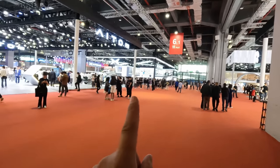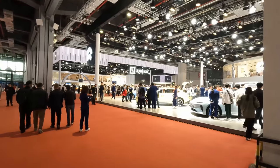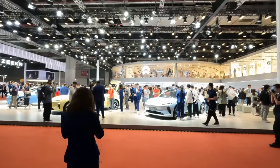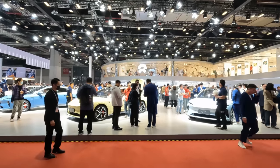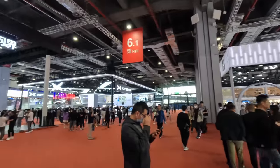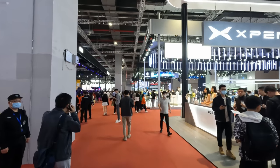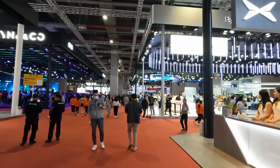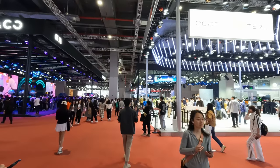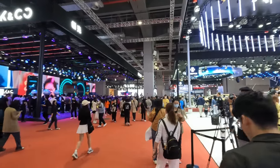Here we are entering Hall 6. I can see Xpeng in the distance. And here we have NIO and Zeekr. We're getting serious on the Chinese EVs now. Look how busy the NIO stand is already — they have an absolute plethora of cars. A little bit more about the halls themselves: each exhibition hall is about 28,000 square meters, giving the overall location something like 400,000 square meters inside with an extra 100,000 outside.